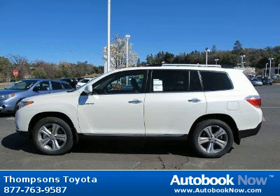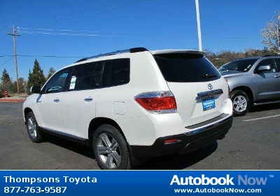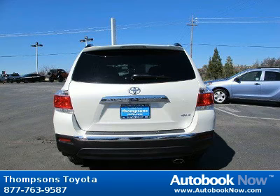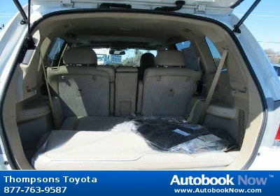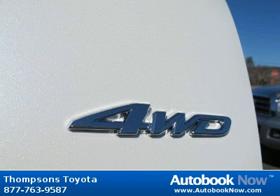Features include third-row seat, five-piece carpeted floor cargo mat set, heated mirrors, and much more. Visit autobooknow.com for more details. See you next time.